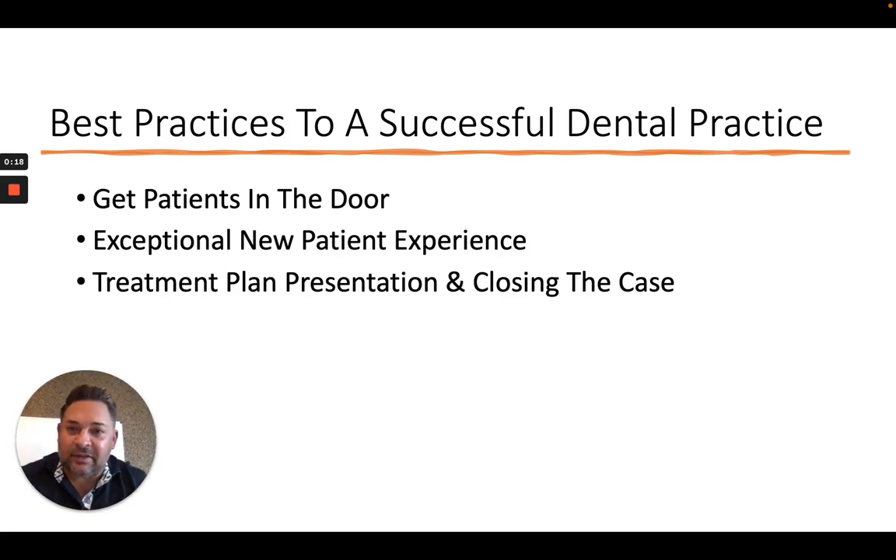Hey guys, how you doing? I'm Dr. Anthony Corral from Admiral Dentistry, and I'm talking today about a sequence of courses — a library of courses, to be honest — that talks about what I think is required to run a successful dental practice.